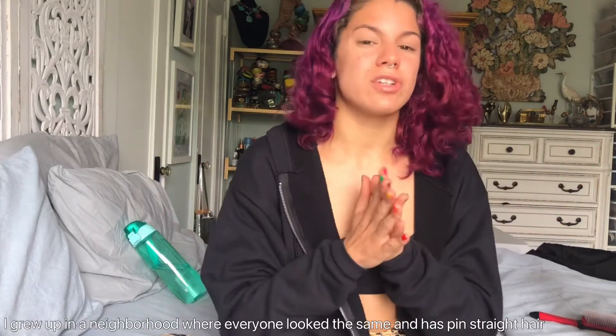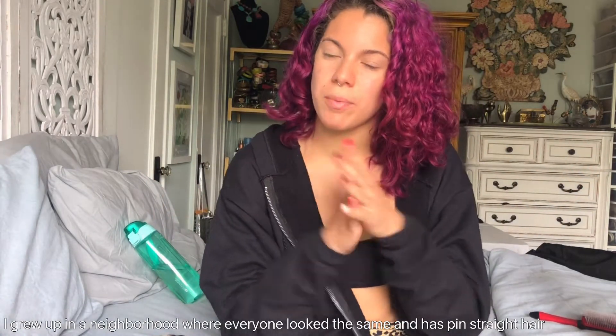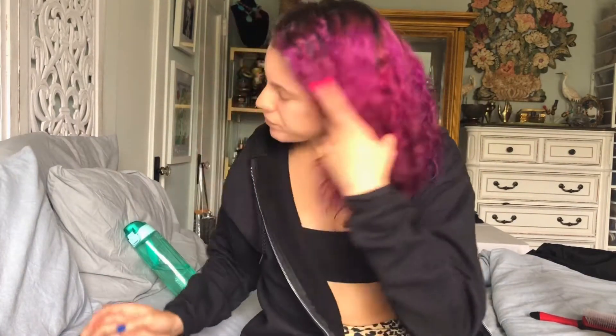I am starting my curly hair journey — I went to my local beauty store and got some products. Before I start, I've always been super insecure about my hair. I'm not really sure why, maybe because of where and how I grew up, and no one else in my family has this type of hair.